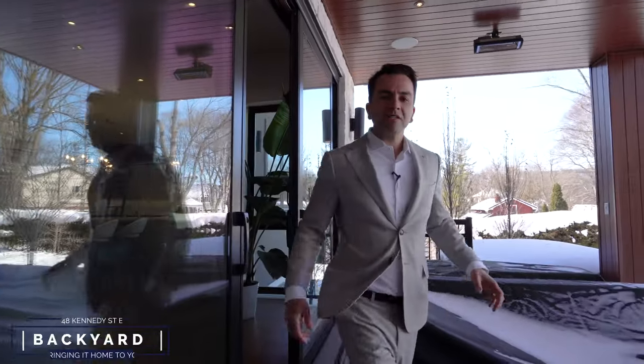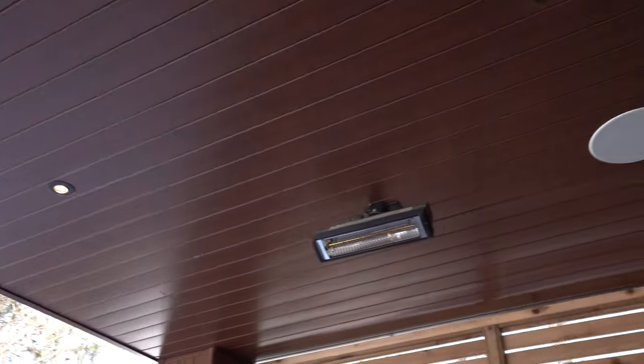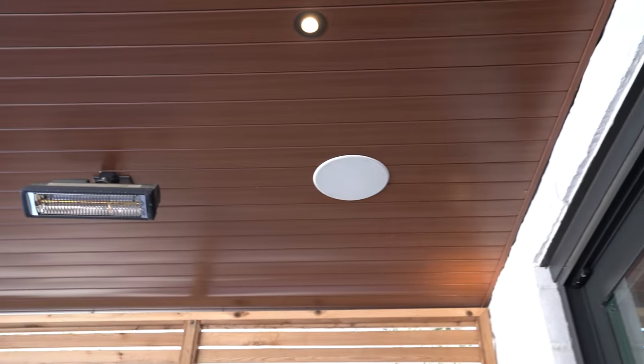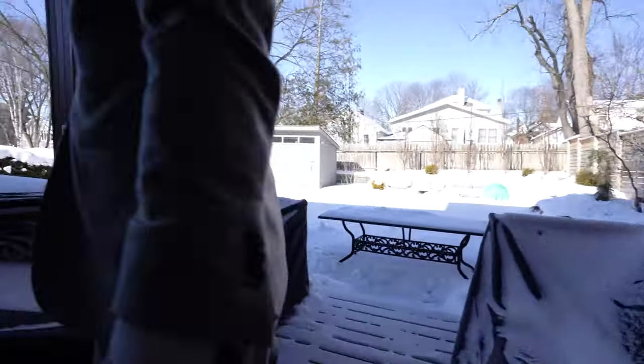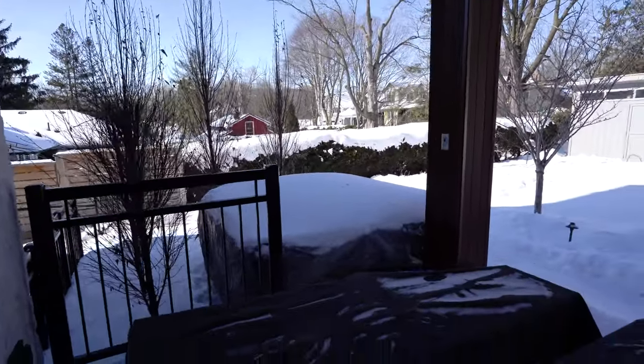Come out through these Pella doors onto your backyard loggia with the built-in Sonos sound system, your own personal heaters, a barbecue station that's fit for a king or queen, and a brand new hot tub that you can hop in for that cool night dip.